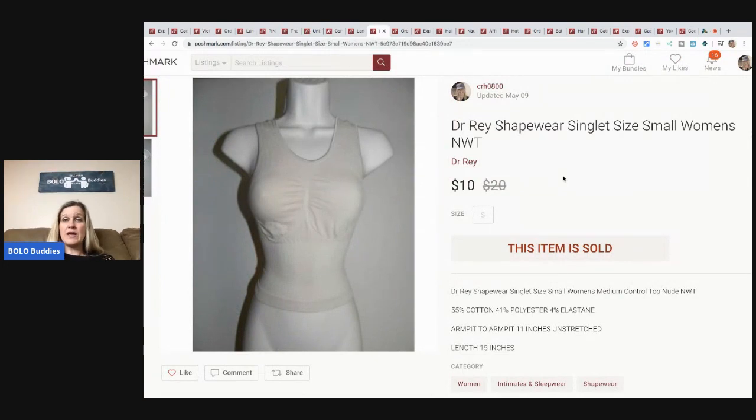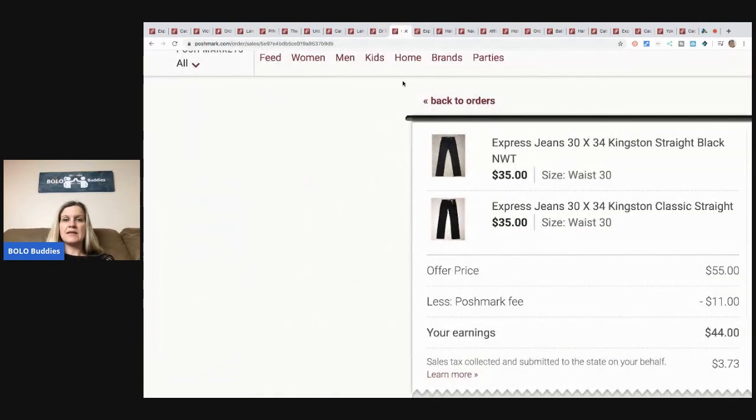This is a Dr. Ray shapewear, size small. I picked it up for about a buck at a discount store, sold it for $10, buyer paid shipping. Next are Express jeans — I sold two pairs in a bundle. They were new with tags, anywhere from three to five dollars a piece. They offered me $55 for both pairs; Poshmark took $11, so my earnings were $44. Worst case I had $10 in them, so I made a $34 profit.